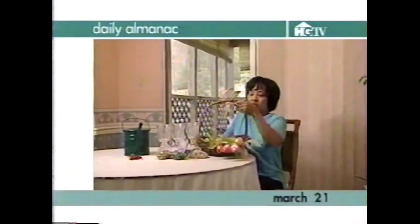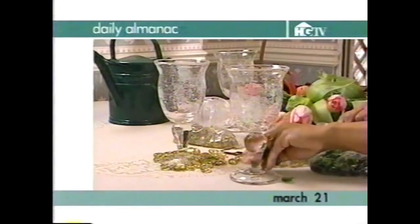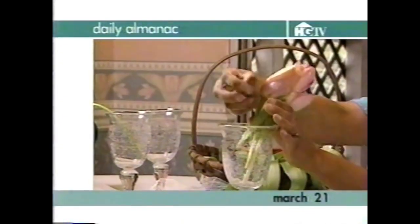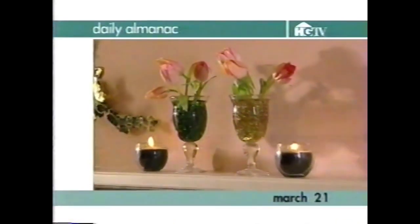Today is March 21st. We have a way to display your spring-cut flowers like tulips with a bit of flair. Gather a few of your water goblets and crafting jewels from around the house. Place a few of the flowers in a glass, then surround the stems with jewels. Fill the glass with water and set them out around your home for a splash of color.